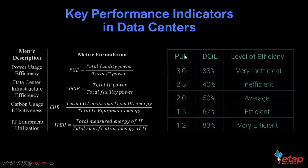PUE and DCIE range from 1.2 to 3.0. The Green Grid benchmark for a very efficient data center, giving it a platinum rating, is a PUE of less than 1.25. Gold is 1.25 to 1.43. Bronze is 1.6 to 2.0. A recognized data center would be 2.0 to 2.5, and a non-recognized or very inefficient data center would be greater than 2.5. These key performance indicators are calculated and available within ETAP, especially during the operation stage.